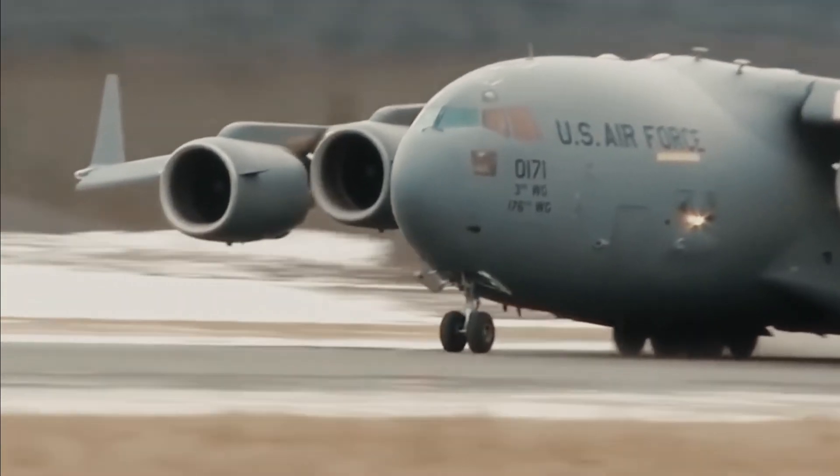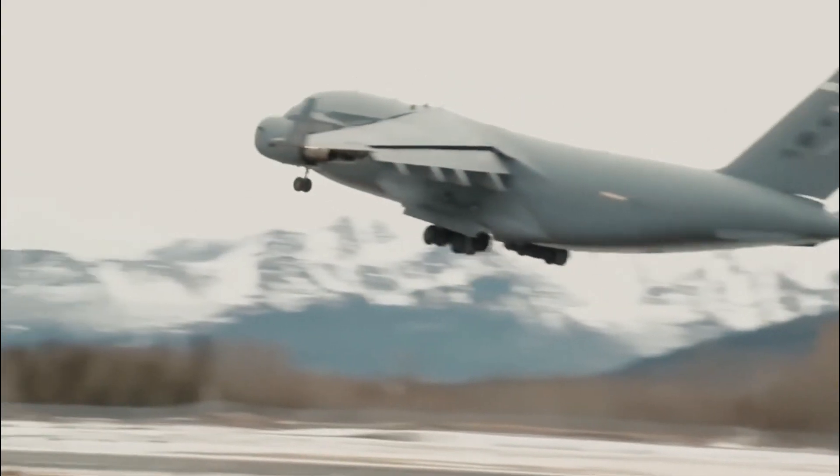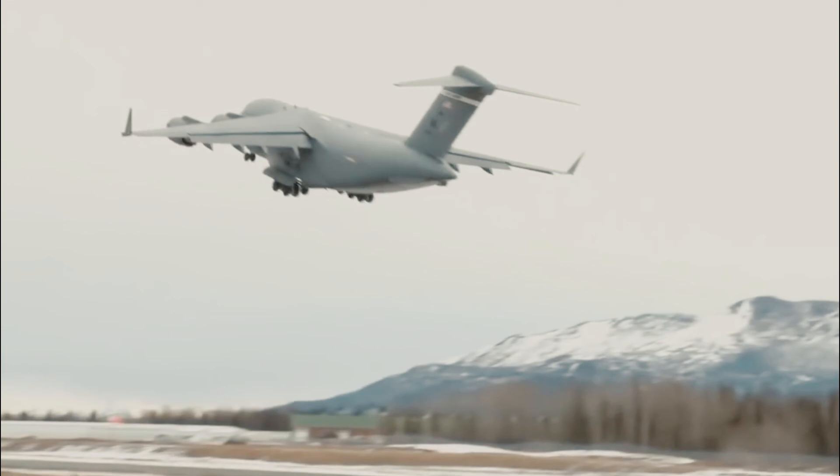This is a little information that I know about the C-17 Globemaster III aircraft. Please help by liking and subscribing to my channel. Thanks.